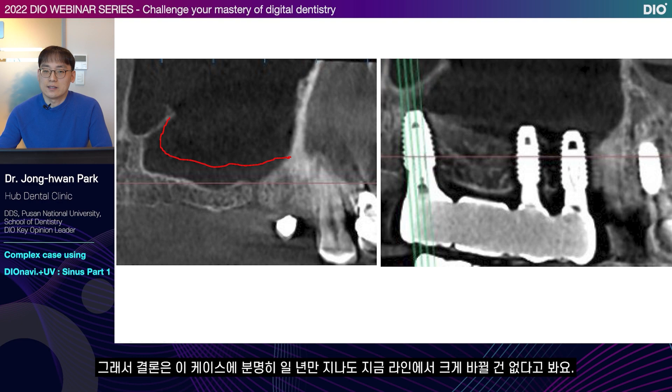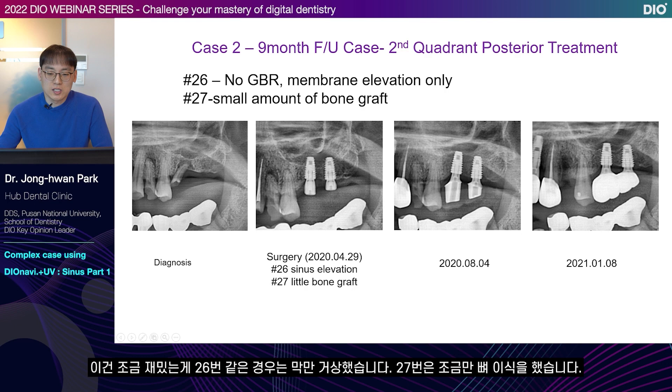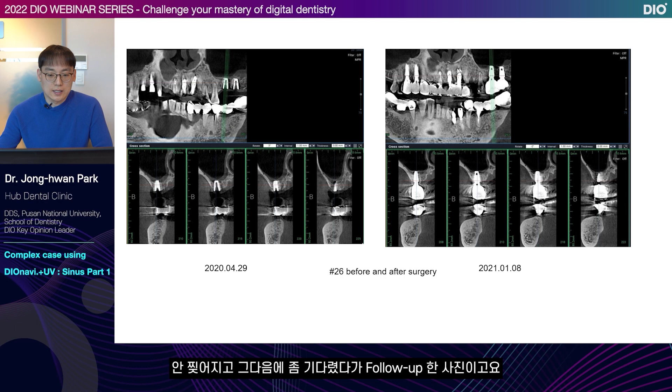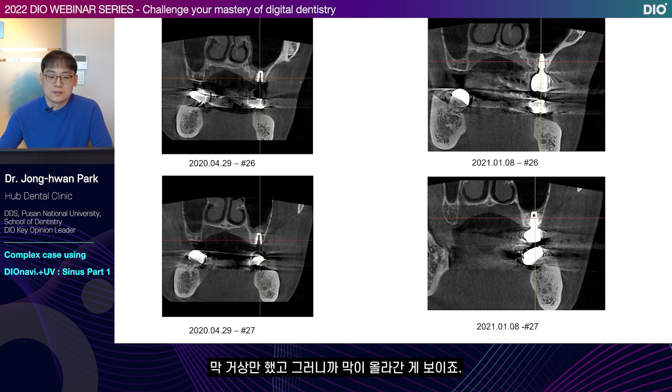The conclusion is that even after one year, I don't expect the current line to change much for this case. Let's look at a nine-month follow-up case. For number 26, only the membrane is elevated with very little bone grafting for number 27. So you can see the membrane is lifted and elevated well — it's not ripped. Here's the follow-up image. For number 26, I only elevated the membrane. For number 27, I did both membrane elevation and a little bit of bone grafting. If you look closely, there is quicker ossification in number 27.